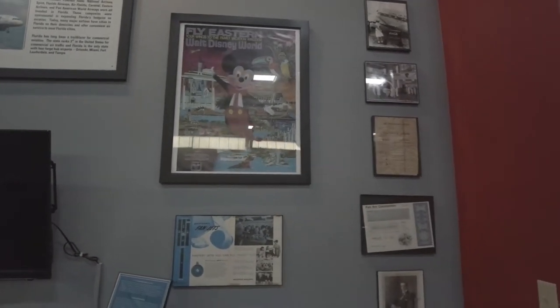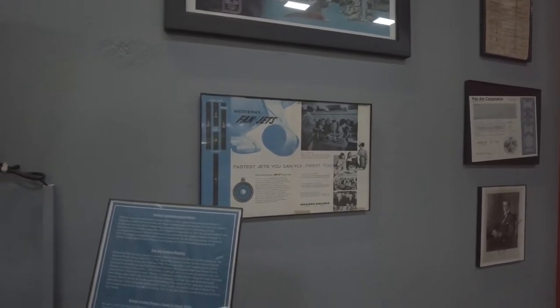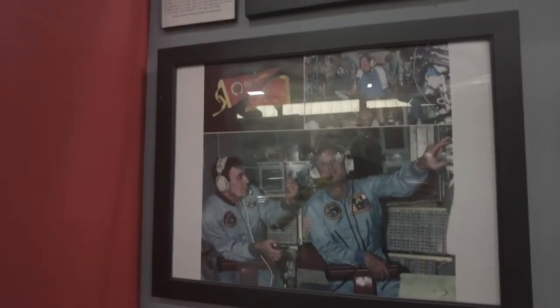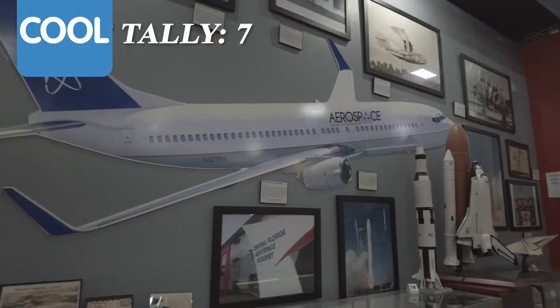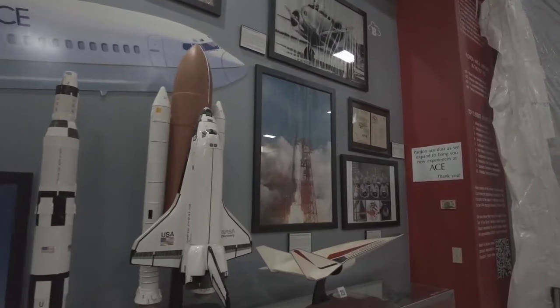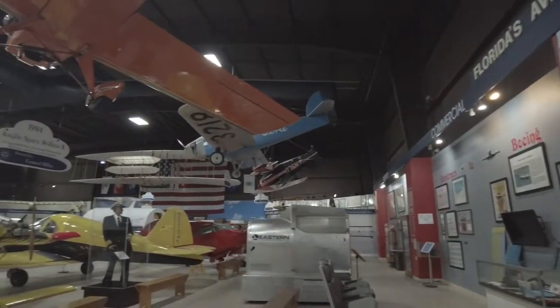When you look at commercial aviation for Boeing, you see some posters over the commercials for travel. Here's a Disney one — Eastern was the official airline of Walt Disney World. Florida Navy and Florida State University alumnus Norm Thagard — first American to ride aboard a Russian vehicle, March 14, 1995. Now we're getting into some cool stuff. Here are the rockets. I really can't wait to go out to the Space Coast and bring you along to a launch.